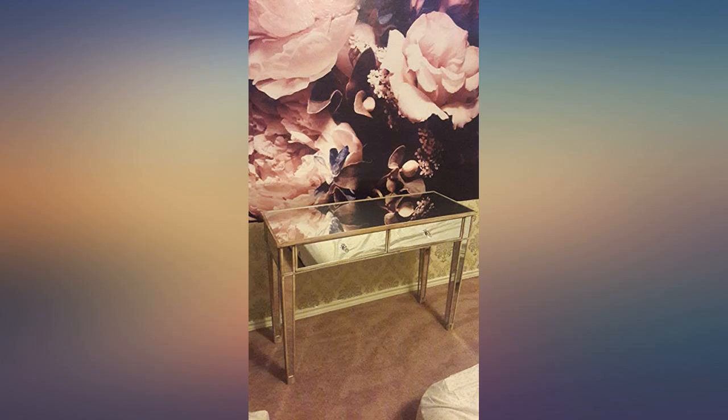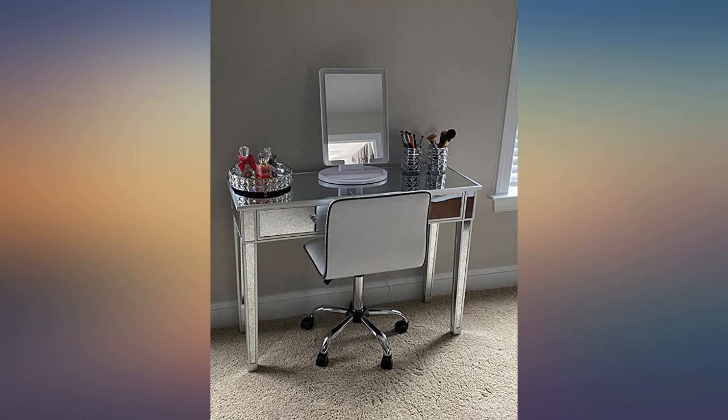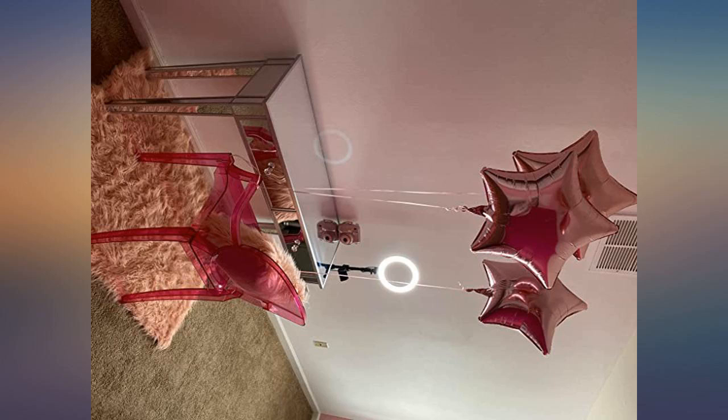The desk is heavy but not quite heavy enough to sit on my carpet without moving, so we will need to bolt it to the wall. Good thing it came with a wall anchor.